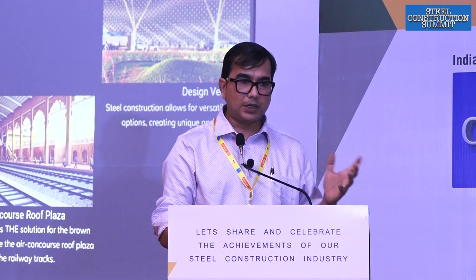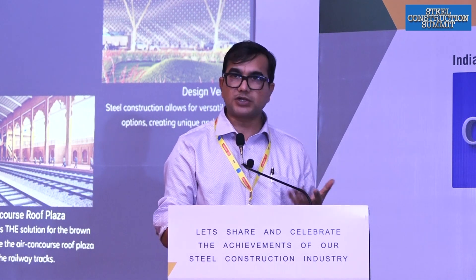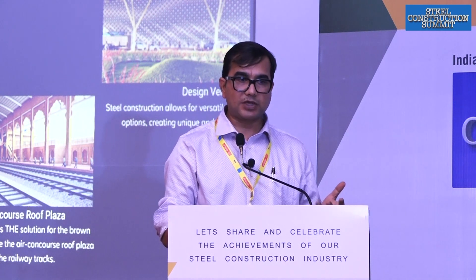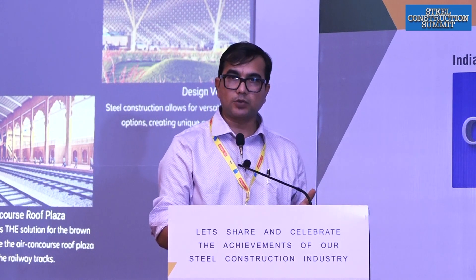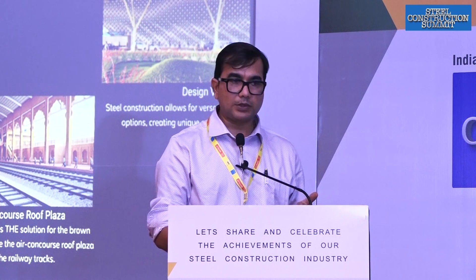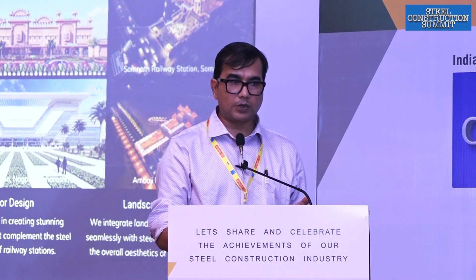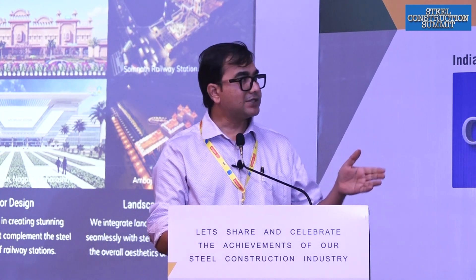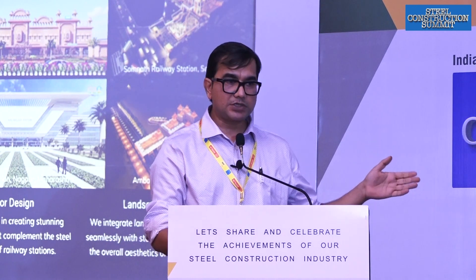Not just FOBs, various structures can be done in steel. In Gujarat, we will be seeing two railway stations: Bhuj Railway Station coming up, and also Ambaji Railway Station and Somnath Railway Station, all of which will also be in steel. These are a few of the ongoing projects — Ambaji at the bottom right, Somnath on top, and Bhuj Railway Station on the bottom left.